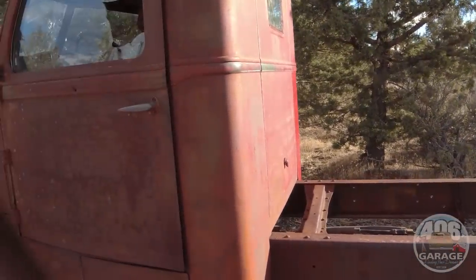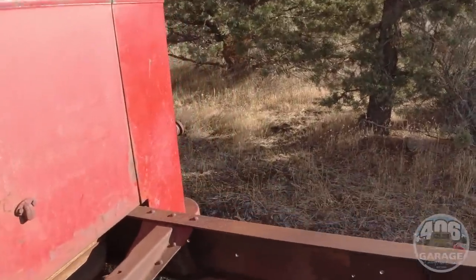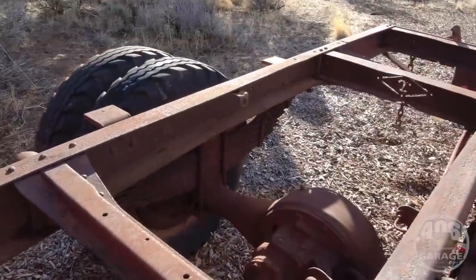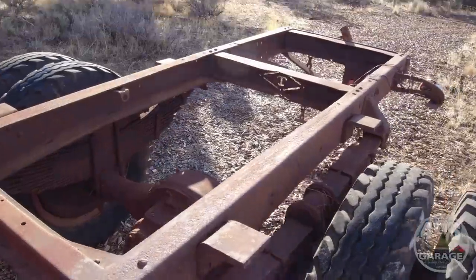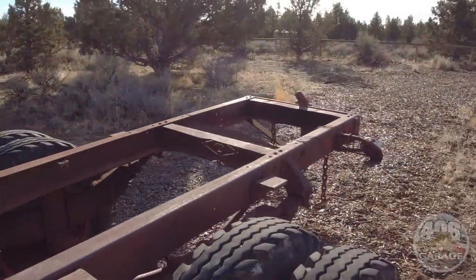Amazingly, the brakes work, the steering works, and it rolls. The transmission all works — it's not rotted or rusted out or anything like that. The rear end is free — the two-speed rear end. The brakes aren't great by any means, but they'll stop it if you're moving it around.